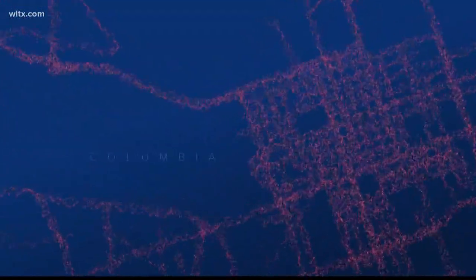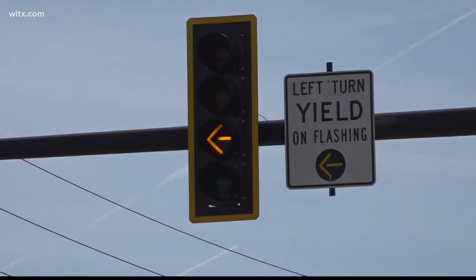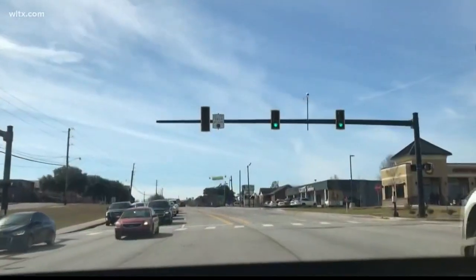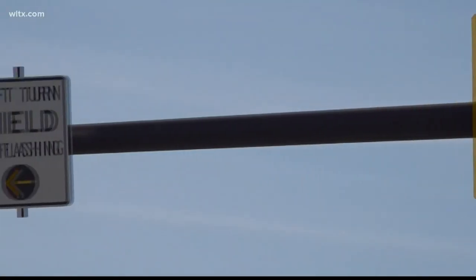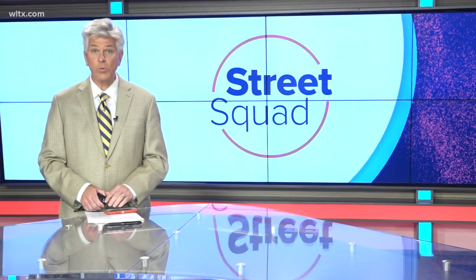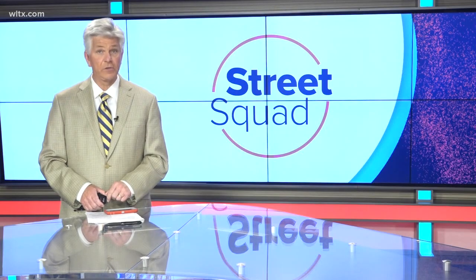Tonight, our Street Squad team is looking into a traffic light system in the town of Lexington. The town installed cameras around various intersections to monitor the traffic and update traffic signals as it sees fit. Although it's been around for two years, the town is expanding the system and starting Phase 2 very soon. And many of you have been talking to our Street Squad about a particular light you want to see changed. Our Nick Jones explains.